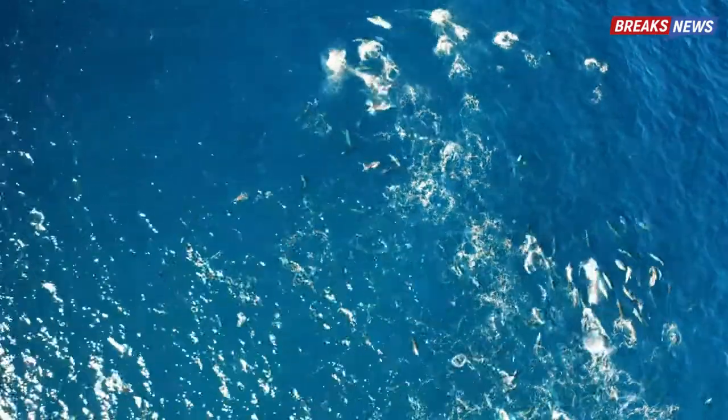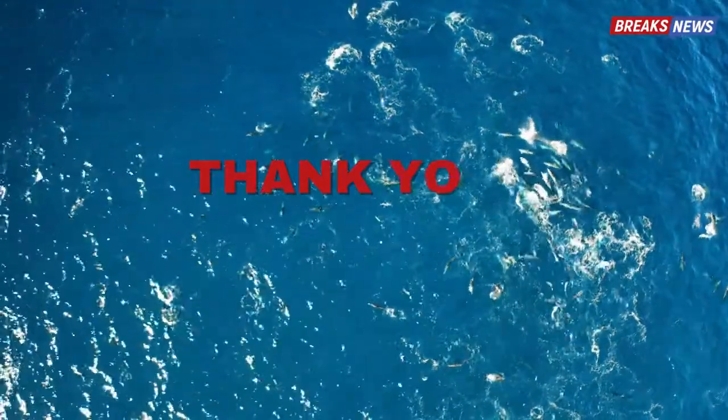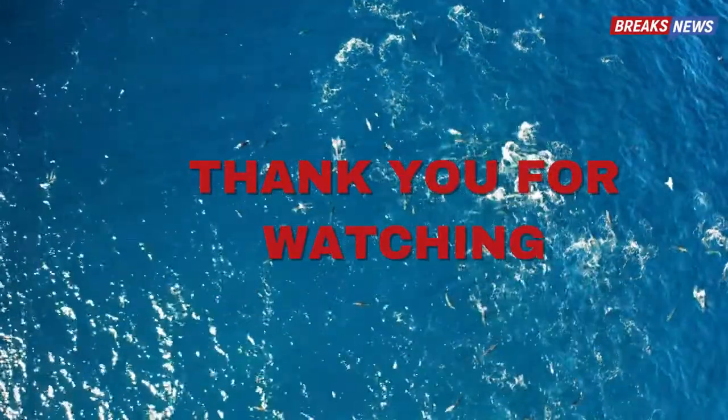If you liked this video, please hit the like button and subscribe. Thank you for watching. See you in the next video.